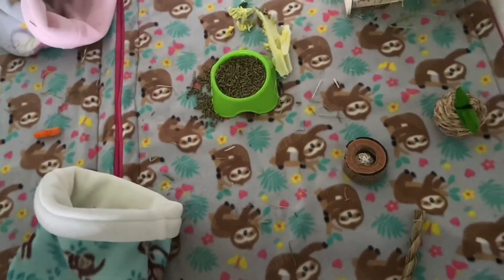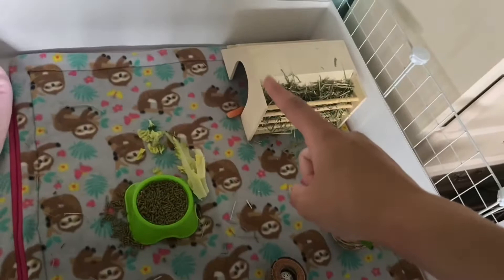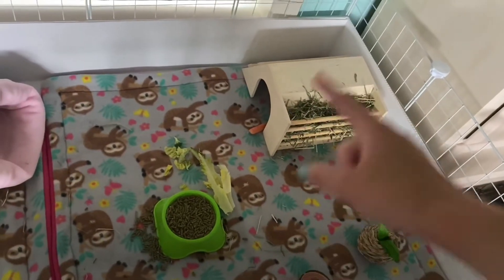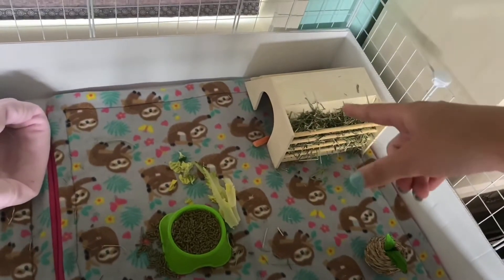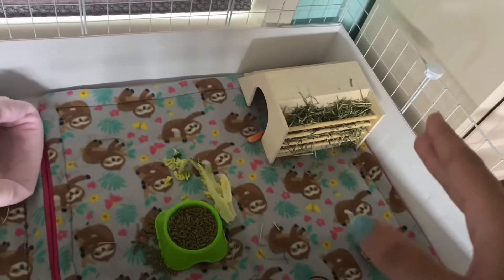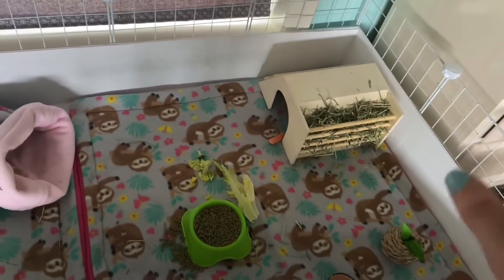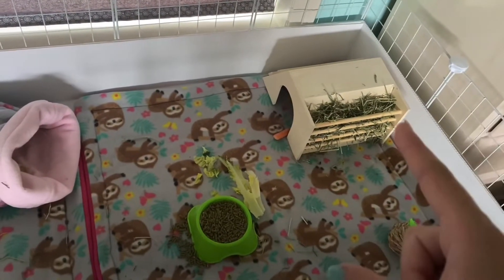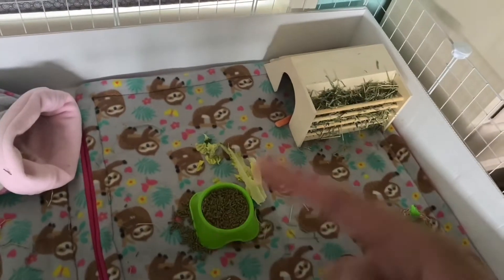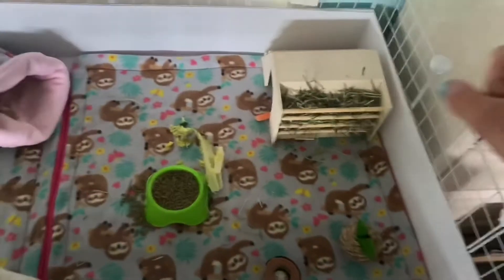I was going to make one big liner, but someone suggested making two smaller ones because they're easier to wash — so thank you to that person! Over here we have a little wooden house, the kind you see at Petco and PetSmart. I definitely recommend it because Mango, the bigger one, is obsessed with it — it's her favorite place to go.